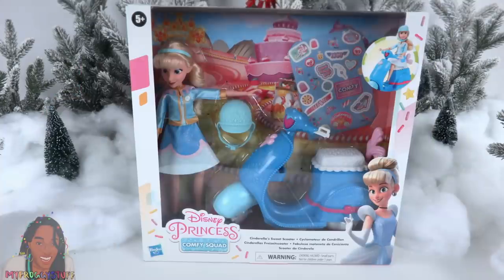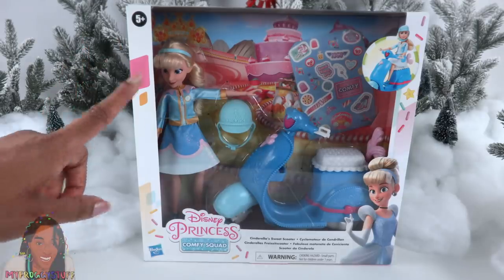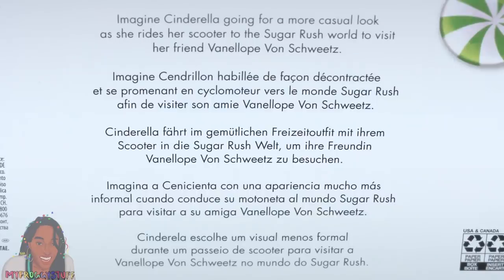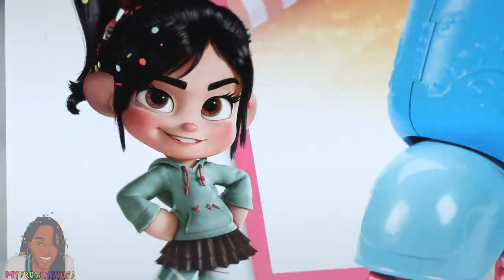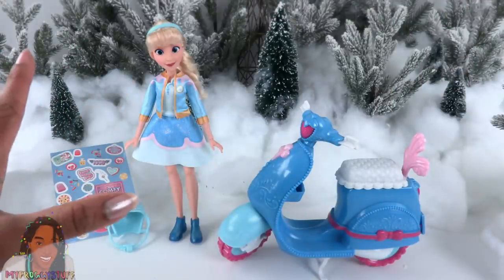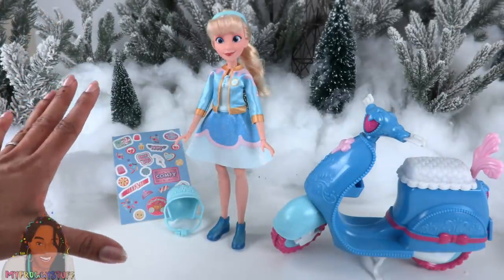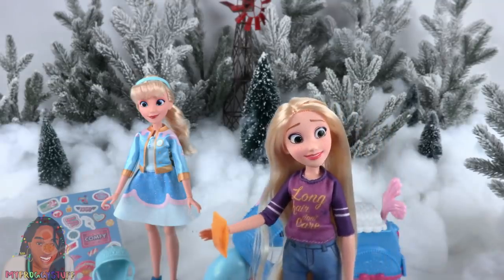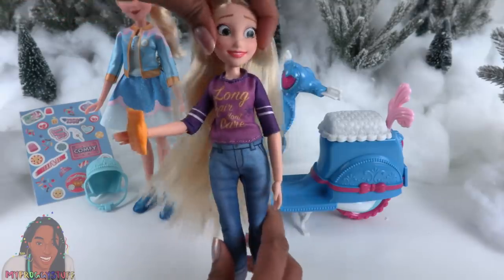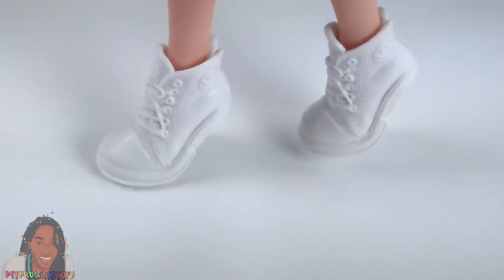New this year is the Disney Princess Comfy Squad Cinderella's Sweet Scooter, available Fall 2020 with a suggested retail price of $29.99. The box says: Imagine Cinderella going for a more casual look as she rides her scooter to the Sugar Rush world to visit her friend Vanellope Von Sweets. Out of the box, she has flat feet and it is possible to balance her to stand. And she has knees! This doll has movement at the head, shoulder, elbow, wrist, and hip — and she stands on her tiptoes — whereas Cindy has movement at the shoulder, elbow, wrist, neck, hip, and knee, and has flat feet.